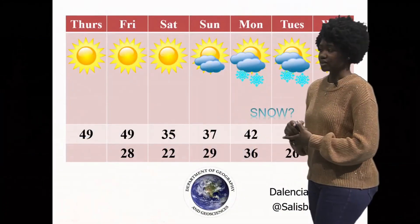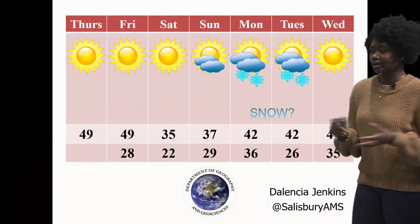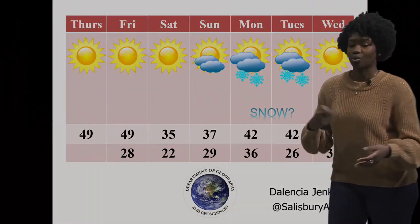This front is going to start making its way into our region on Monday and Tuesday — I have snow, question mark. So will it be on Monday or will it be on Tuesday? That's another big question, as well as whether it will be rain or snow.